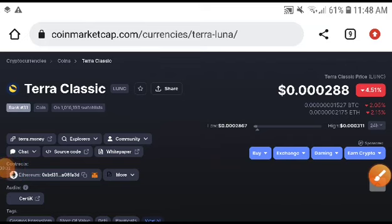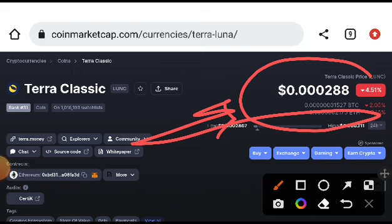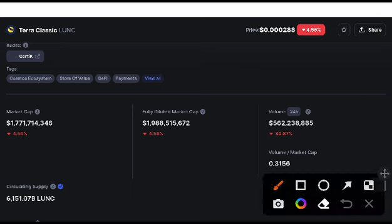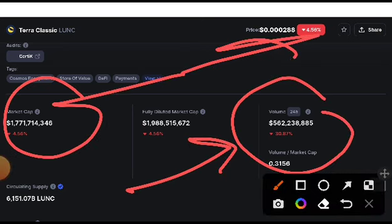Hey, what's up Terra Classic coin holders, welcome to the channel. I will give you the exact price target of Terra Classic this time. I personally will also take a trade in long position — this is confirmed. Terra Classic will pump up now. It is already starting to recover, the volume is starting to recover, the market cap and the price.